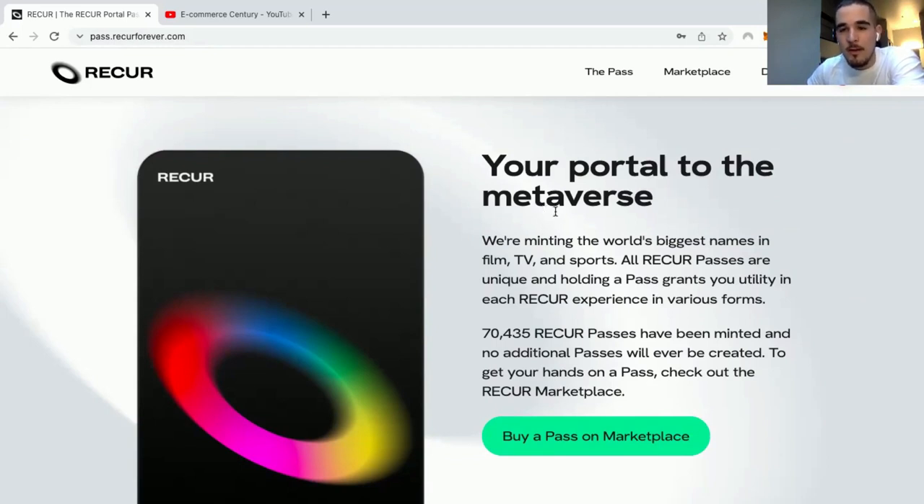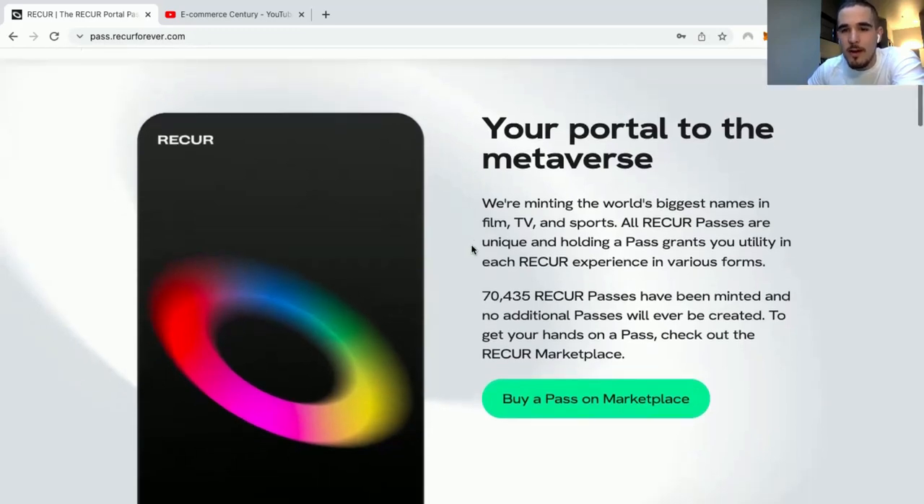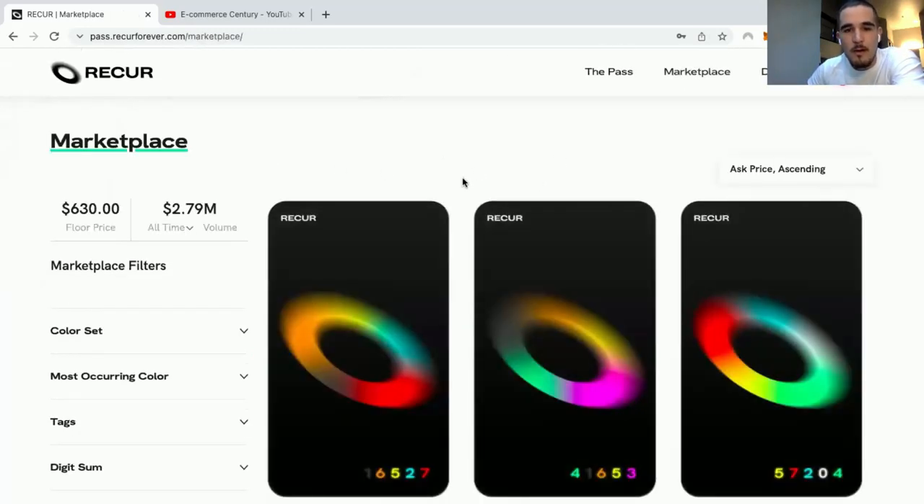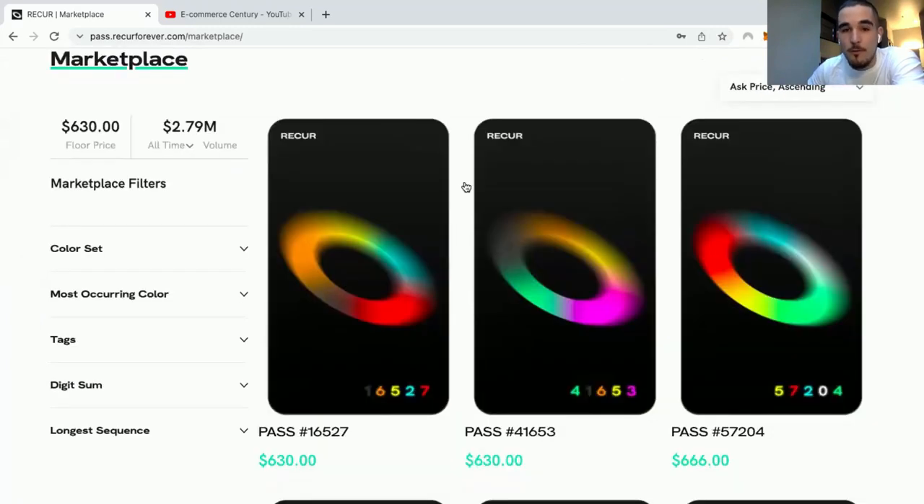Once you are ready to get your Recur Pass, you're going to create your account and then come to the marketplace. If you're looking for the most affordable pass, you can just get the floor price.